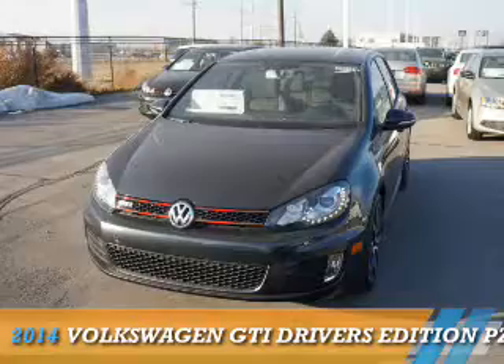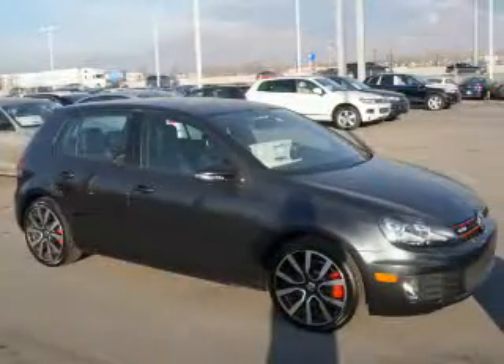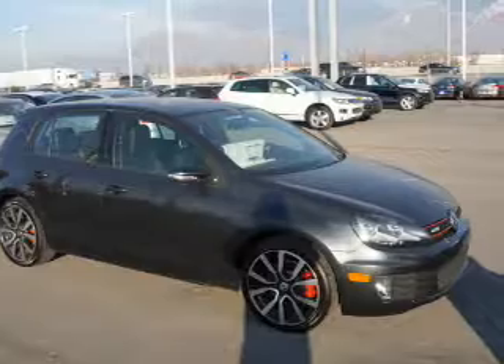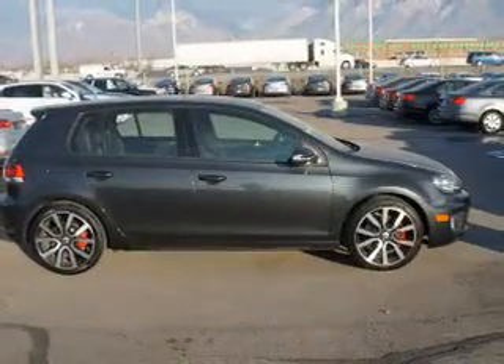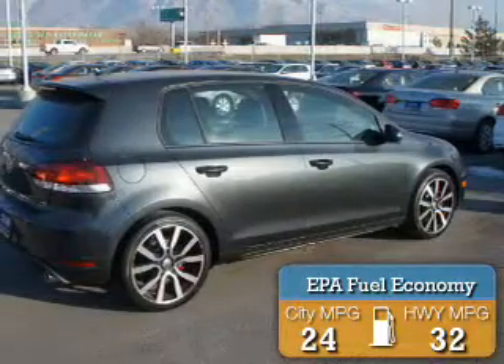Presenting the 2014 Volkswagen GTI. It's powered by front wheel drive, a 2-liter 4-cylinder engine, and an automatic transmission. Great fuel efficiency saves you money by requiring fewer trips to the gas station.